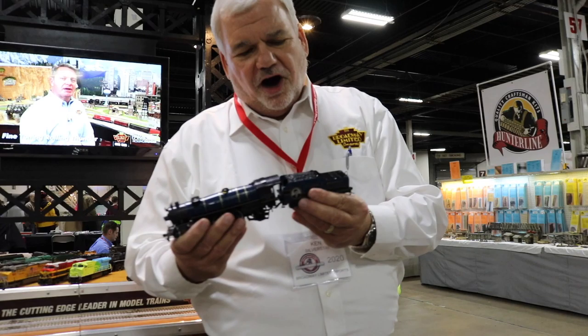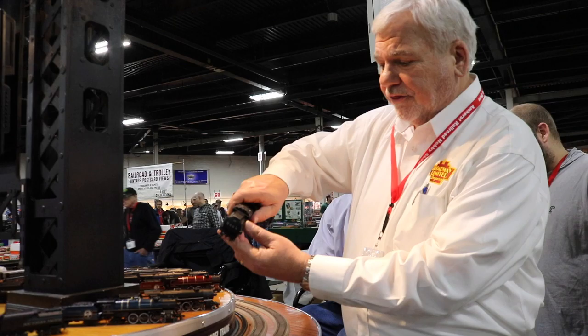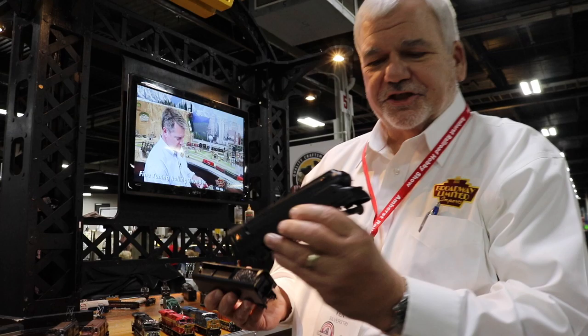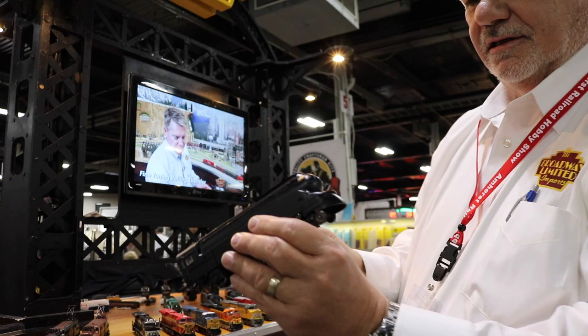Next we have a favorite of Broadway — the HO Pacifics. Lots of cool names. We also have a Presidential Series with it. We started off with John F. Kennedy and Ronald Reagan — Ronald Reagan's on the other side. We also have the Union Pacific with the proper tender on it. And here's the Ronald Reagan. Pretty paint scheme.